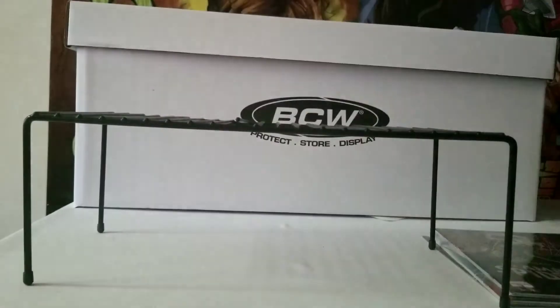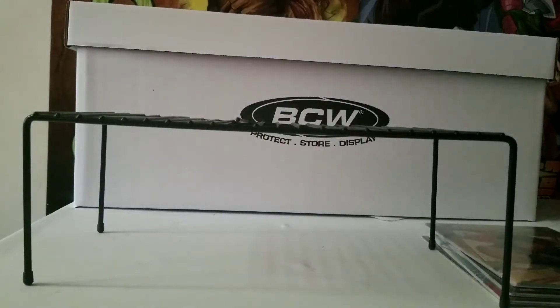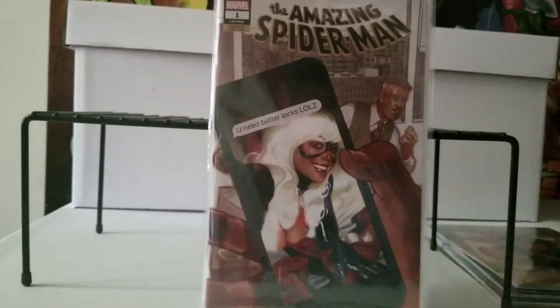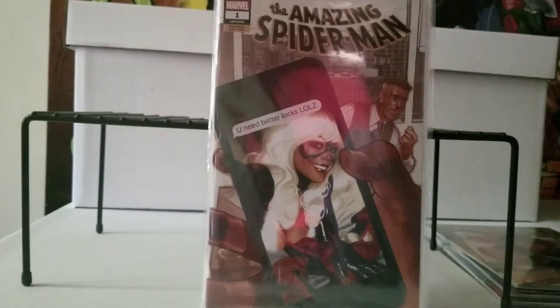Another Amazing Spider-Man 802 — same issue as the Black Cat one, but this is my favorite variant. I just like this one — it's her breaking into his house and texting him. The color on it looks awesome, I love it.